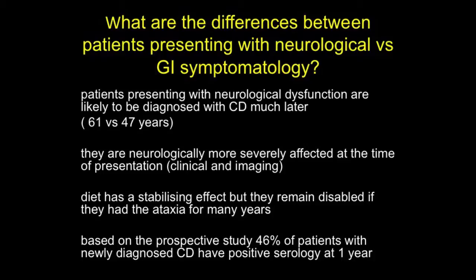What are the differences between patients presenting with neurological versus gastrointestinal symptomatology? Those who come with a neurological problem are much older — mean age 61 versus 47 in those presenting with celiac disease to gastroenterologists. They are neurologically more severely affected at presentation, as if they've missed the boat of making an earlier diagnosis that would have protected them. The diet has a stabilizing effect, but they remain disabled, particularly if they had ataxia for many years. Also, 46% of patients with newly diagnosed celiac disease had positive serology at one year.